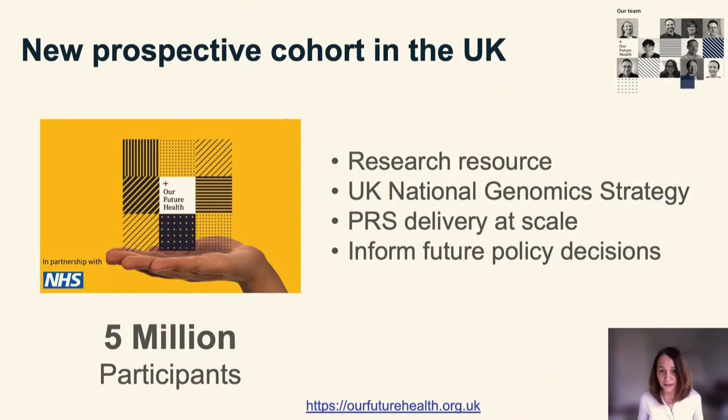Trials cannot answer every question, and risk tools are going to be evolving — you cannot have a new trial every time we improve our risk assessment methods. That's why it's also important to use data from observational studies. One example is a very large study just started in the UK — a prospective cohort study planning to recruit about 5 million participants in collaboration with the National Health Service. This is part of the UK National Genomic Strategy and will evaluate how polygenic risk scores can be delivered at scale.